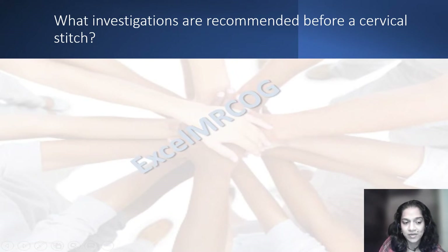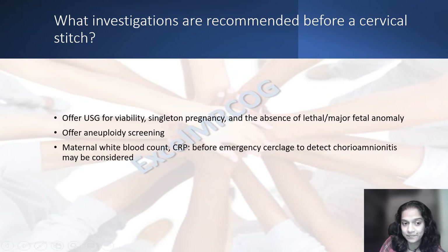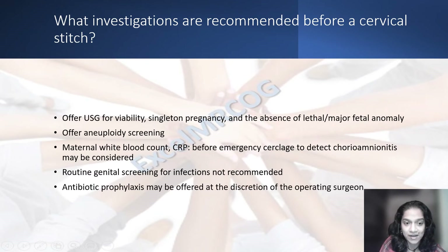What are the investigations recommended before a cervical stitch is put? First, offer an ultrasound for viability, whether it is a singleton pregnancy and whether there are absence of lethal or major anomalies in the baby. Women should be offered nuchal screening as well. Maternal white blood cell count and CRP before an emergency circlage may be considered; otherwise routinely not needed. Routine genital screening for infections is not recommended but may be offered at the discretion of the operating surgeon.